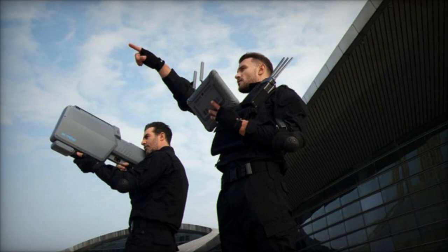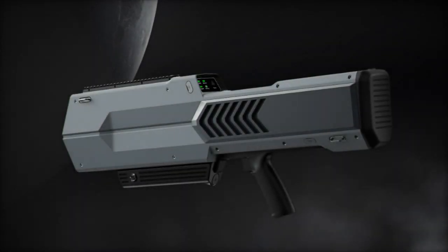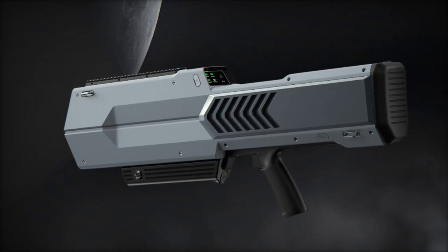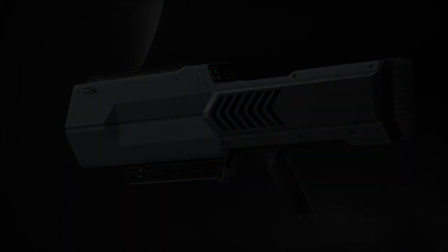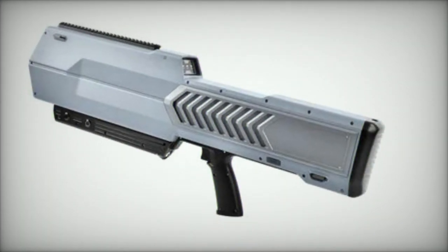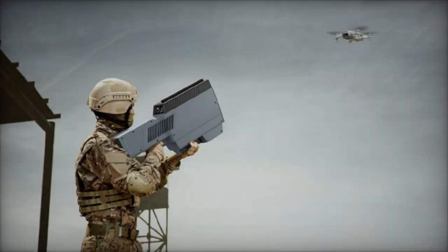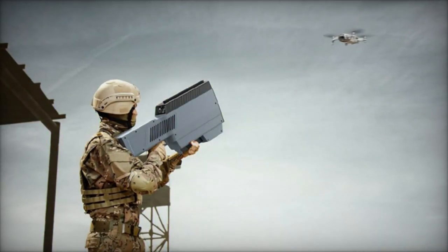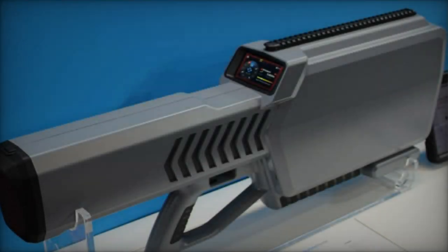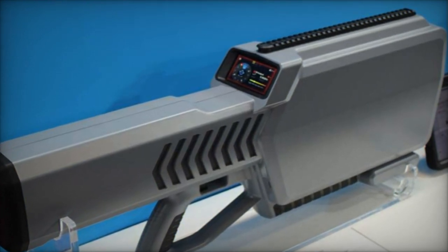The field of view (FOV) of the Blader encompasses azimuth angles of plus or minus 15 degrees and pitch angles of plus or minus 10 degrees, ensuring comprehensive coverage and effective jamming capabilities across a broad area. Furthermore, its rugged design and IP65 rating render it suitable for operation in various environmental conditions, with an operating temperature range spanning from minus 20 degrees Celsius to plus 60 degrees Celsius.